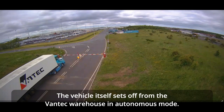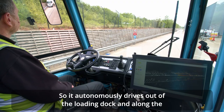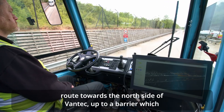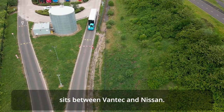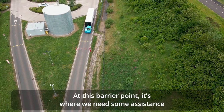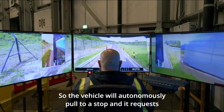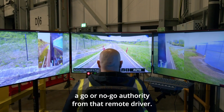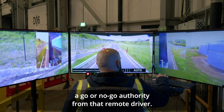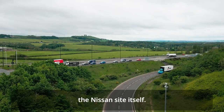The vehicle sets off from the Vantec warehouse in autonomous mode, driving out of the loading dock and along the route towards the north side of Vantec, up to a barrier which sits between Vantec and Nissan. At that barrier point, the vehicle autonomously pulls to a stop and requests a go or no-go authority from the remote driver, then carries on along the route towards the Nissan site.